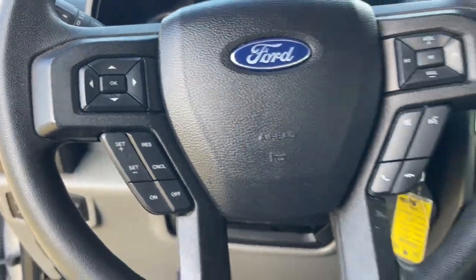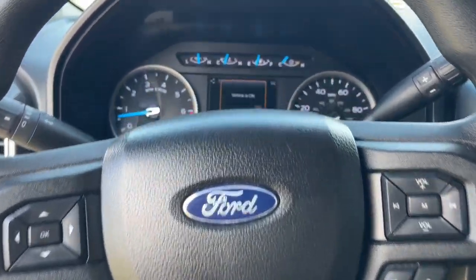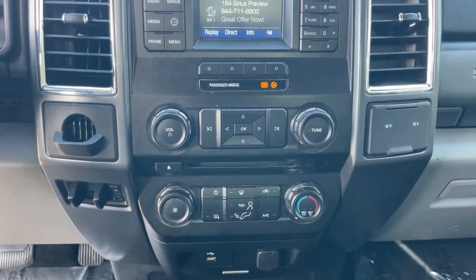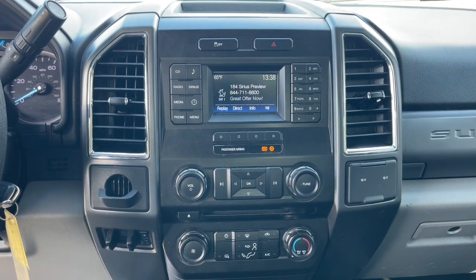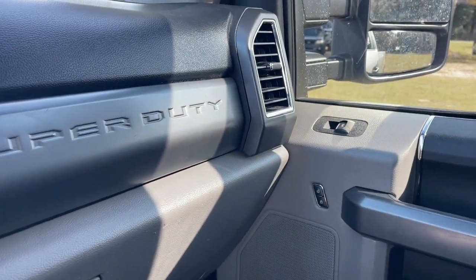These are just some of the great options this vehicle comes with: keyless entry, satellite radio, fog lamps, backup camera, electronic stability control, aluminum wheels, alarm, steering wheel audio controls, trailer hitch, and Bluetooth connection.